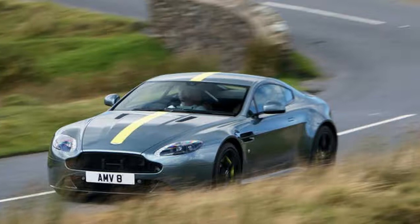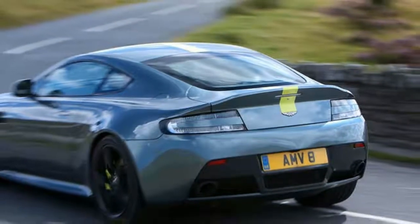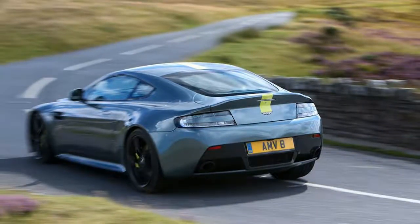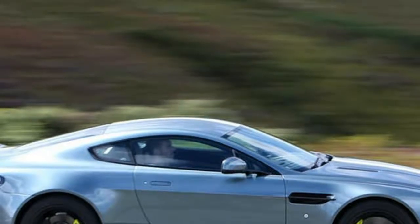From £87,495, Aston Martin's swan song for its venerable Vantage sports car allows it to bow out with its head held high, yet the performance AMR sub-brand's first outing leaves you feeling shortchanged.